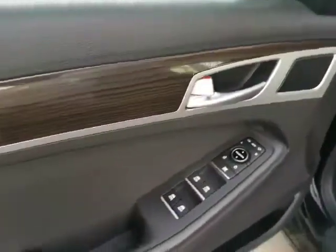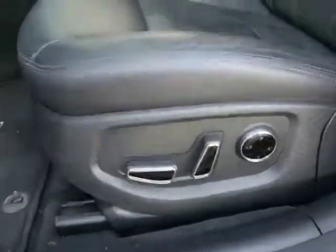Power mirrors, power windows, power locks, as well as a power seat with lumbar support. Leather interior that's in immaculate condition.